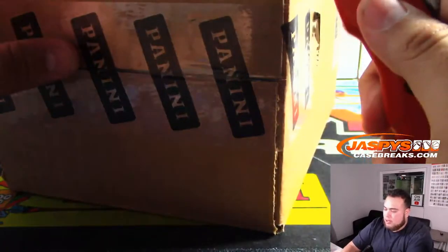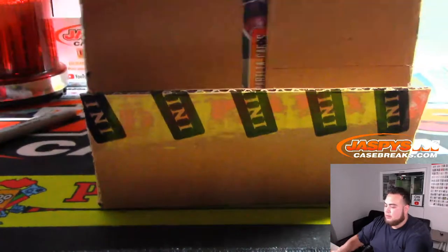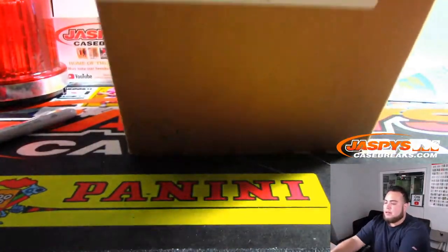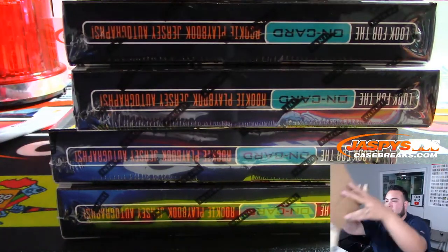New release from Wednesday — I believe it's Flawless — so very fun guys. We should have more of this back in the store probably later tonight if not tomorrow, and that'll be from a fresh case.